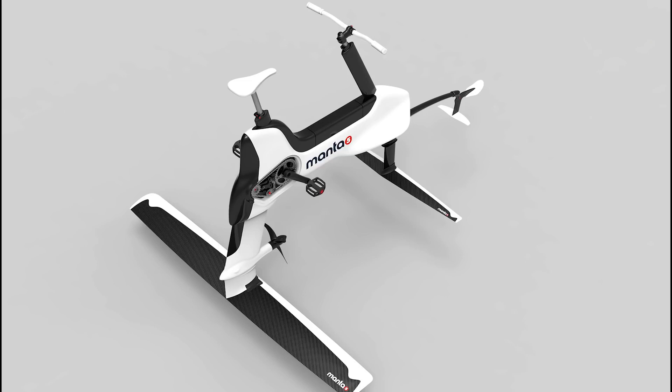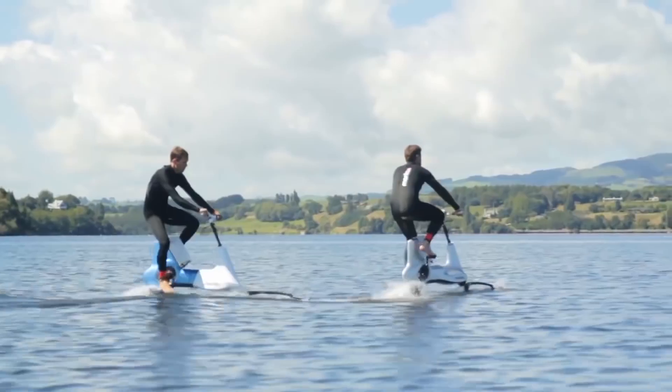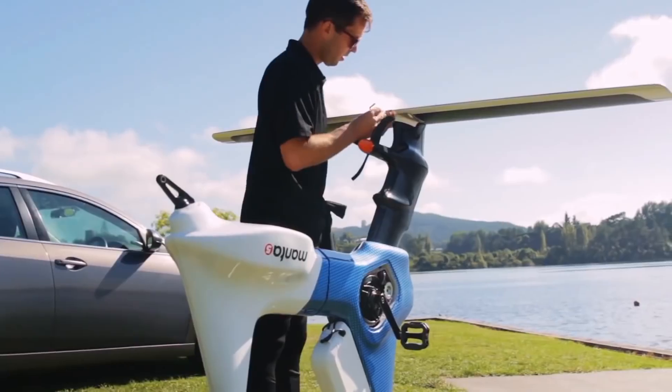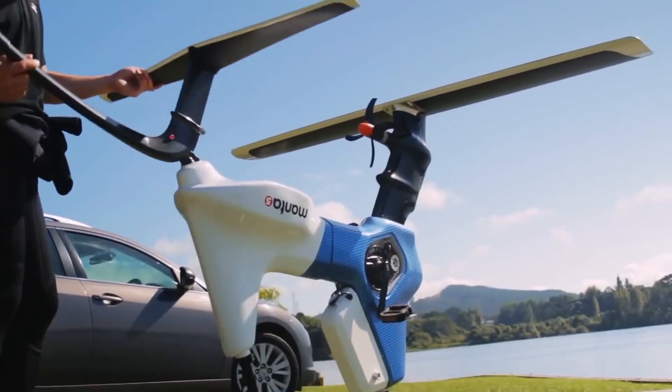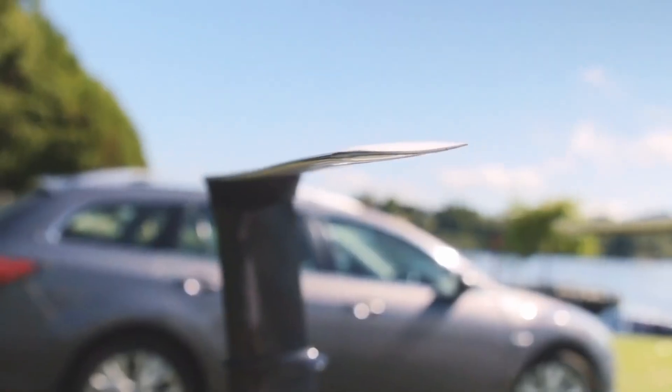Check out the Manta 5, an incredible new e-bike designed to be ridden in the water. The Manta 5 includes dual carbon fiber hydrofoils mounted to an aluminum frame that can be disassembled for easy portability.